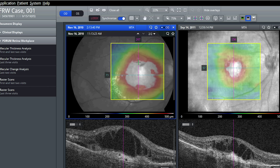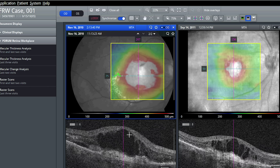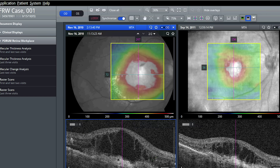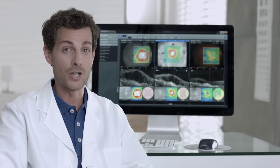The Retina Workplace orchestrates the information for me, so I don't have to spend nearly as much time gathering data. I can actually spend more time thinking about the treatment plan and communicating with my patients. This would completely change the way I practice.